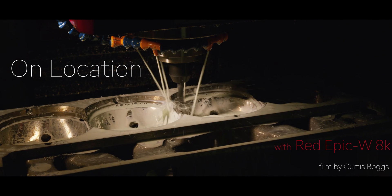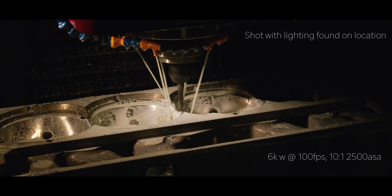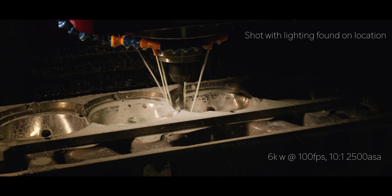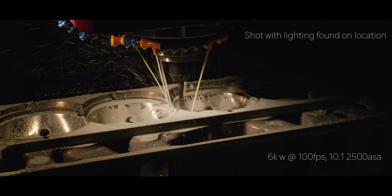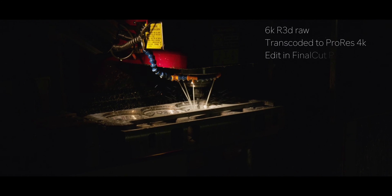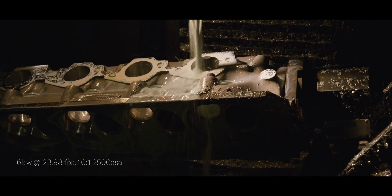I love making images on location. With my engineering background, combining image making with industrial locations is very special to me. The play of light, contrast, the action of machinery, the wide range of colors — all very exciting to capture.